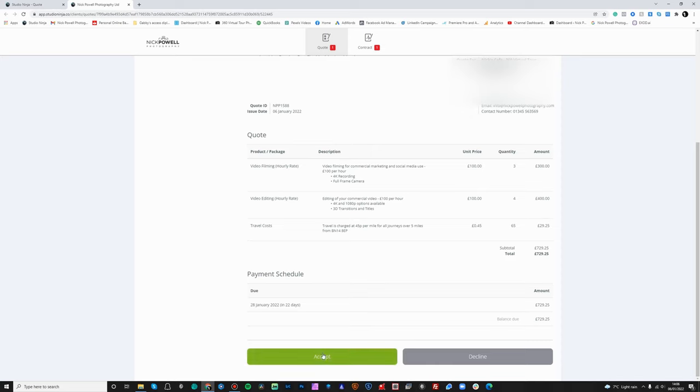Then you've got email signature — you can add an email signature with images and basic formatting. You can also set whether to receive email notifications when clients complete a task in the portal, which is really useful. So if you're waiting for someone to accept a quote or sign a contract, once they do, you'll get an email notification.